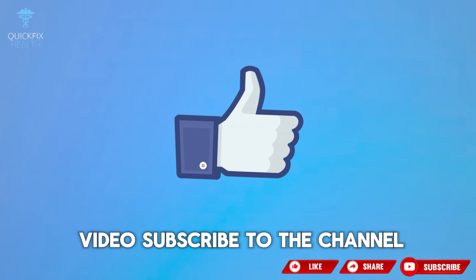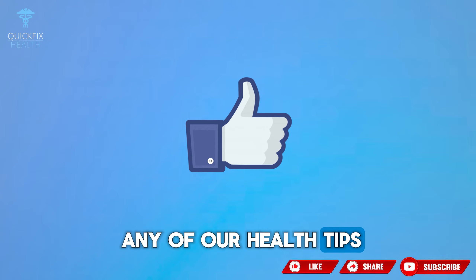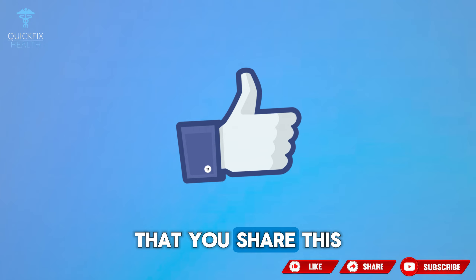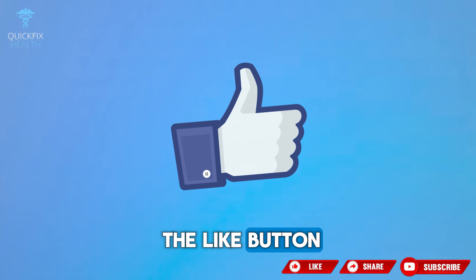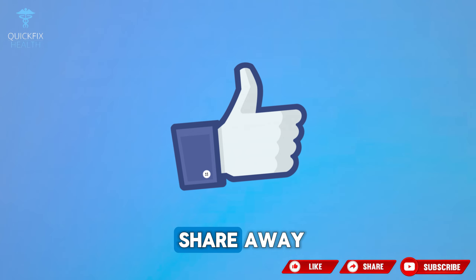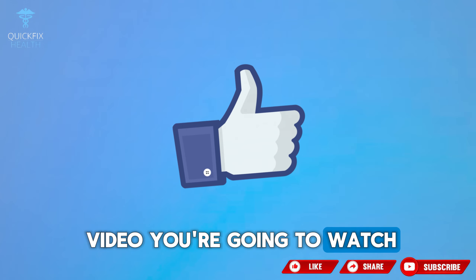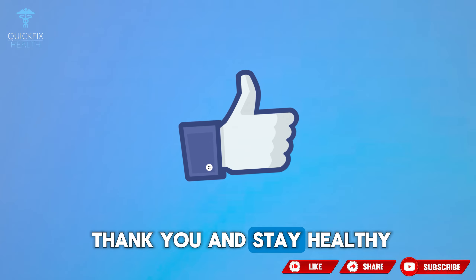Did you like the video? Subscribe to the channel so you don't miss any of our health tips and activate the bell. It's very important that you share this knowledge with your friends and family. When it comes to your health, it's worth sharing.